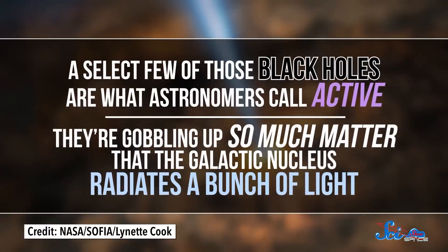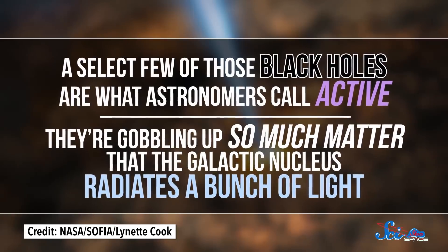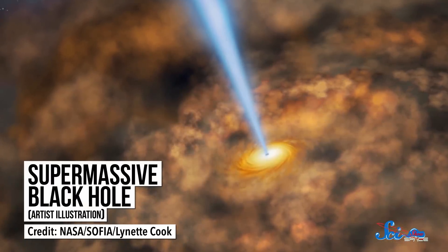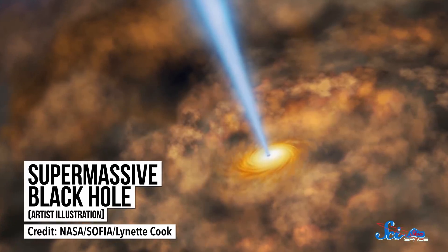Meanwhile, last week's Nature Astronomy reported astronomers have captured radio images of a galaxy's core using a telescope bigger than the Earth. Most, if not all, large galaxies have supermassive black holes in their centers — they're millions, if not billions, of times more massive than our Sun. A select few of those black holes are what astronomers call active: they're gobbling up so much matter that the galactic nucleus radiates a bunch of light. The magnetic fields of these objects can also direct some of the infalling matter out into jets, which travel at half the speed of light or more. These jets can be so big they expand beyond the entire galaxy.